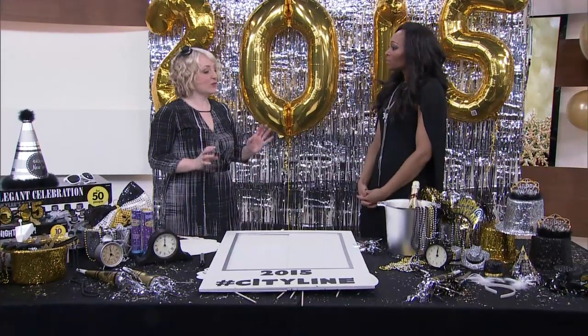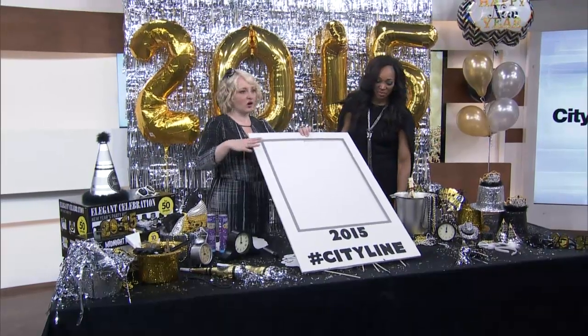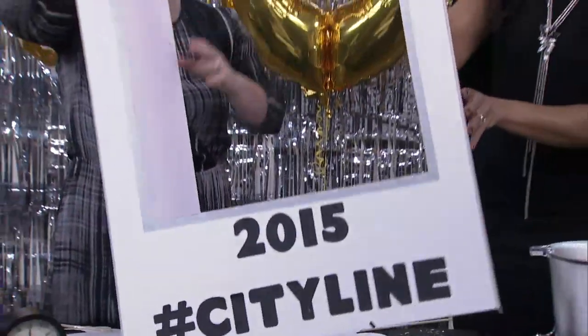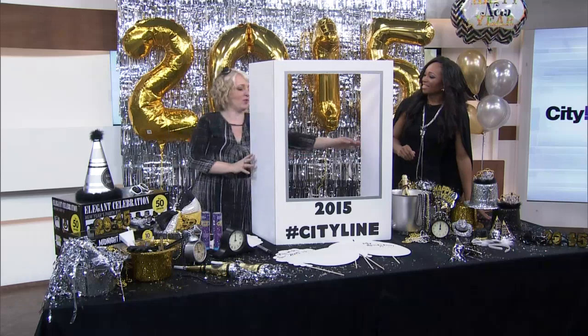Selfie booth. And it was so inexpensive, and easy — because who really has a lot of time over the holidays? I went to Staples and picked up a presentation board. It's already a three-panel board, and it's just foam core, so it's easy to cut with an X-Acto knife. I cut the hole out of the center, and voila — you have your own pop-up photo booth.